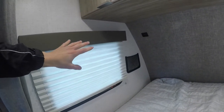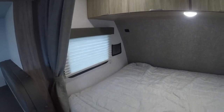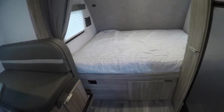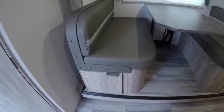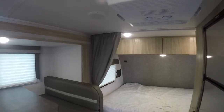USB up above your bed space for plugging in any of your devices, and a little storage cubby there as well. You've got outlets down below here if you need to plug in anything for that space. Storage underneath your dinette as well — both of those will open up. You've got your pull-down shades, and the bed also has a privacy curtain.